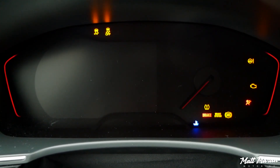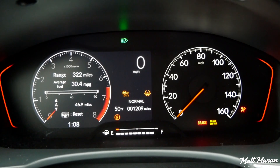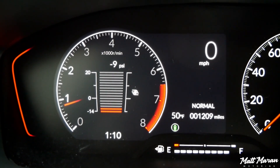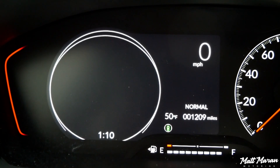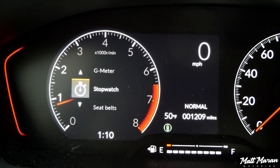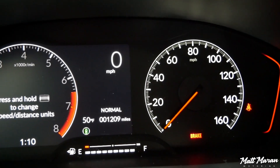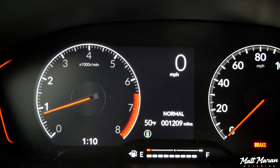Otherwise it's the same digital gauge cluster you get in other Civics. But the cool thing with the SI is that in addition to all the normal stuff you can display on the digital portion, it also shows a boost gauge, throttle position, brake position, a G-meter, and a stopwatch. It's just fun and cool that you have those little touches, which some other sporty vehicles don't always give you. Nice that you have all that customization in the gauges.